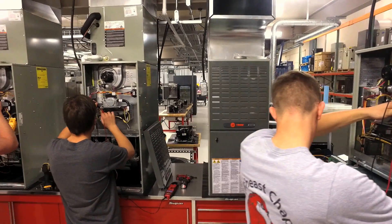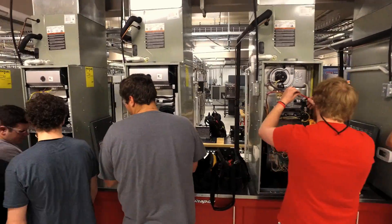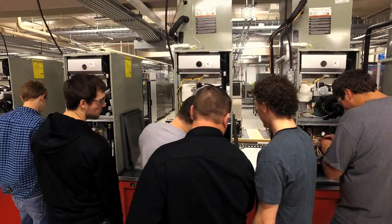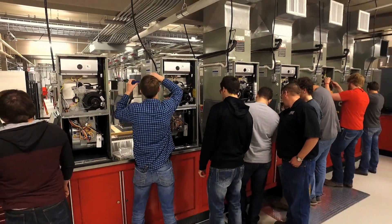When you conclude with that, you begin your second year where we really fine-tune your skills in all the heating appliances, residential heating and stuff like that. And then we also go into heat pumps, geothermal heat pumps.